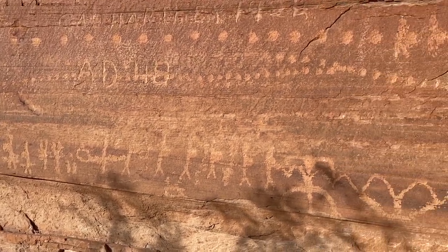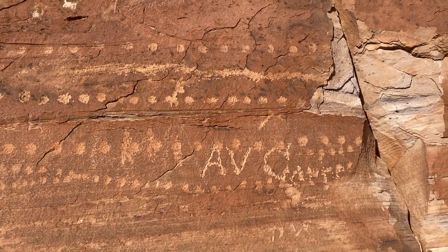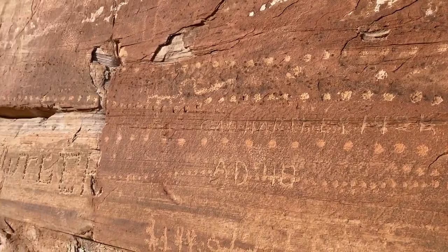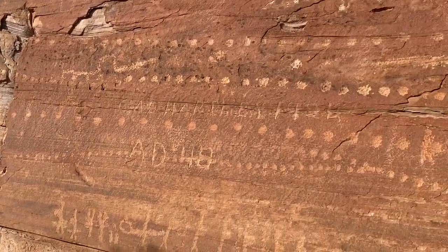One of the really interesting things about this site is these groups of dots that traverse this whole wall. We'll see if we can get some more detail on those in just a minute as well.